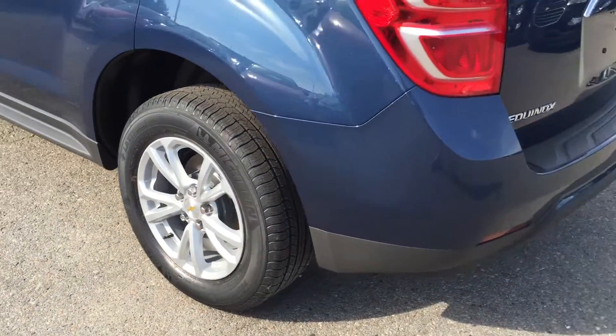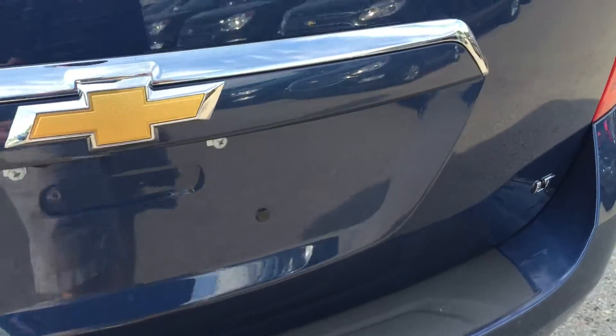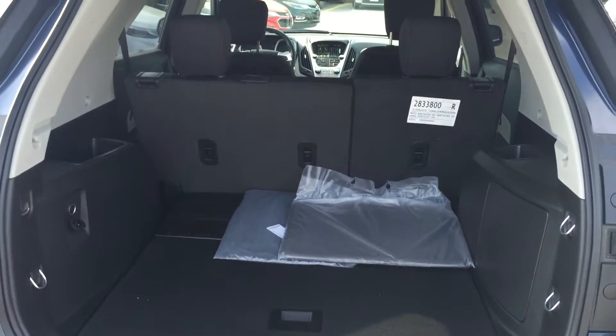Awesome 17-inch aluminum wheels — very sharp. Coming around to the back, here's that rear view camera lens I was talking about. If you put the vehicle in reverse, you get that view, which is going to make parking a lot more safe and easy.